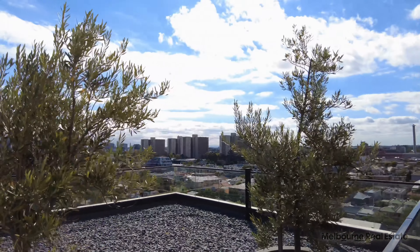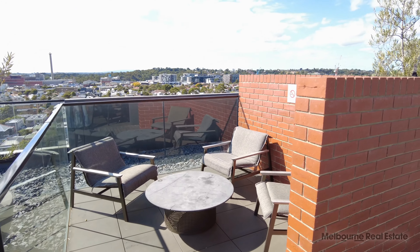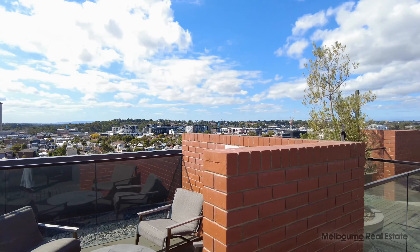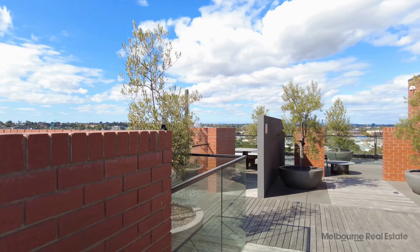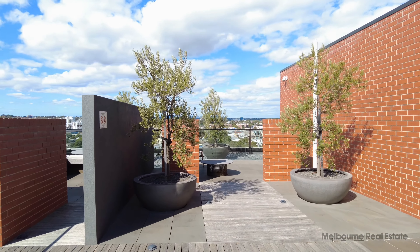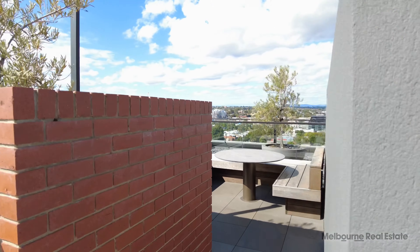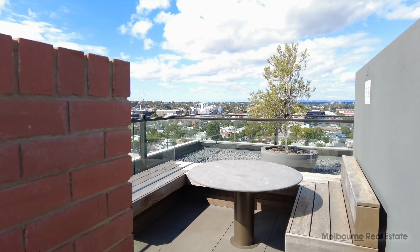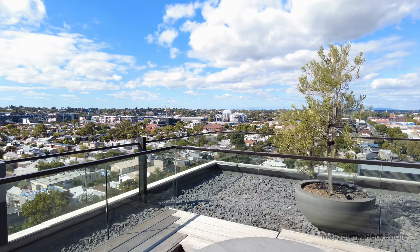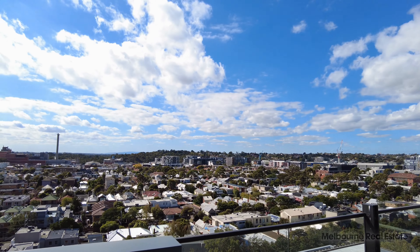We're currently standing on the rooftop courtyard looking out at those stunning city views all the way across Melbourne. You have access to chairs and tables located in little private zones throughout the rooftop here, with those views extending all the way through. There's also a full service kitchen available for anyone using this space.